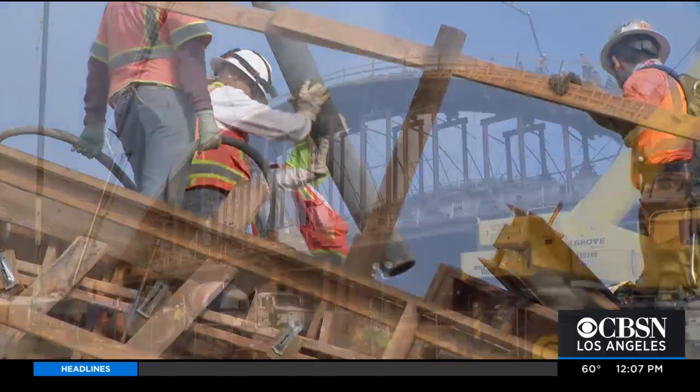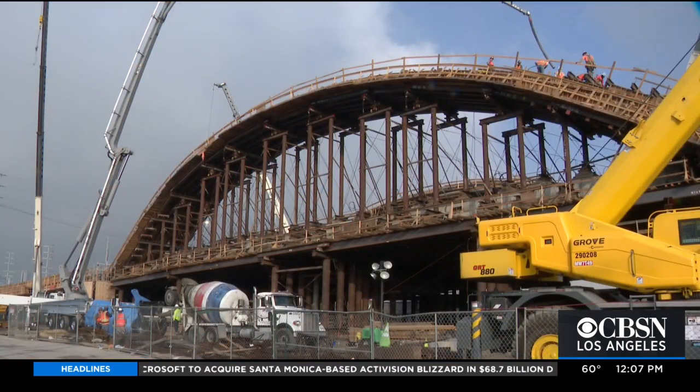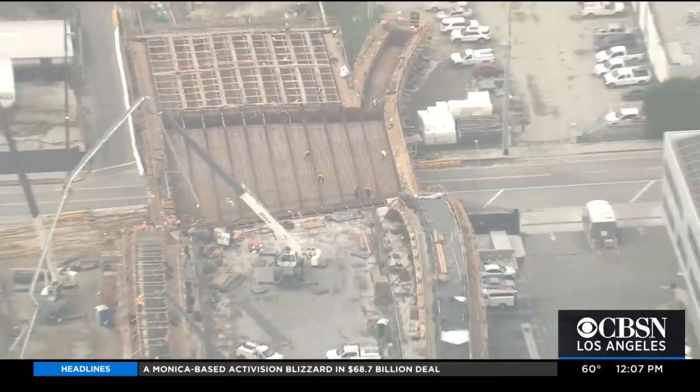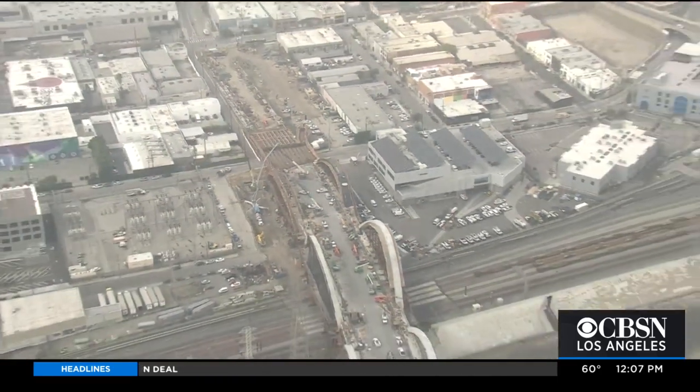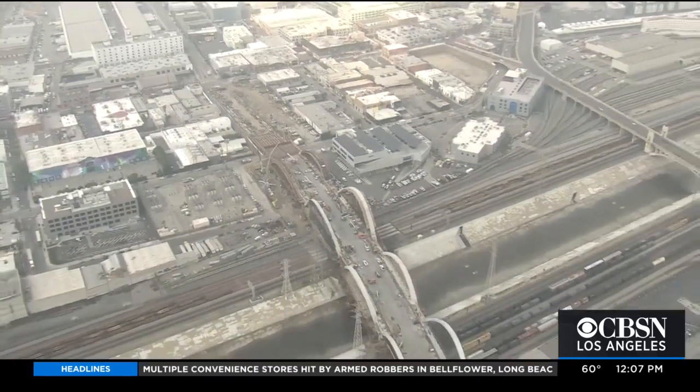The $588 million span is the largest bridge project in L.A. history. It's known as the Ribbon of Light and will include a 12-acre park underneath. It is expected to open this summer.